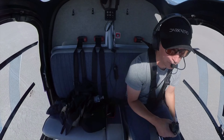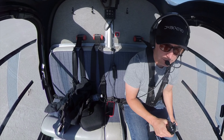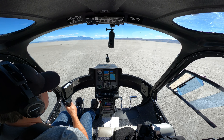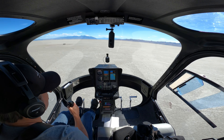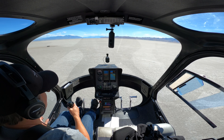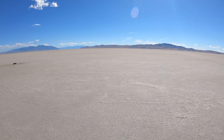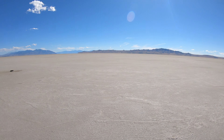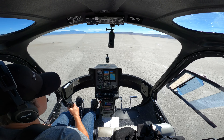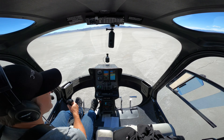Just bringing up this control — on my left arm is the collective. It basically adds pitch to all the blades simultaneously. It's your up and down lever. I pull this, we go up; I push it down, we go down. You use this in conjunction with all your other flight controls. Here we go — we're on our way.